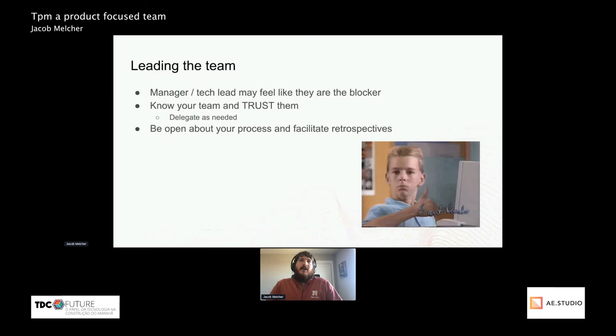I've found that being open about your process is super beneficial. Having everyone on the team know the agile process you're following and what you think about doing different things is helpful, so that if they do need to do them, they can.